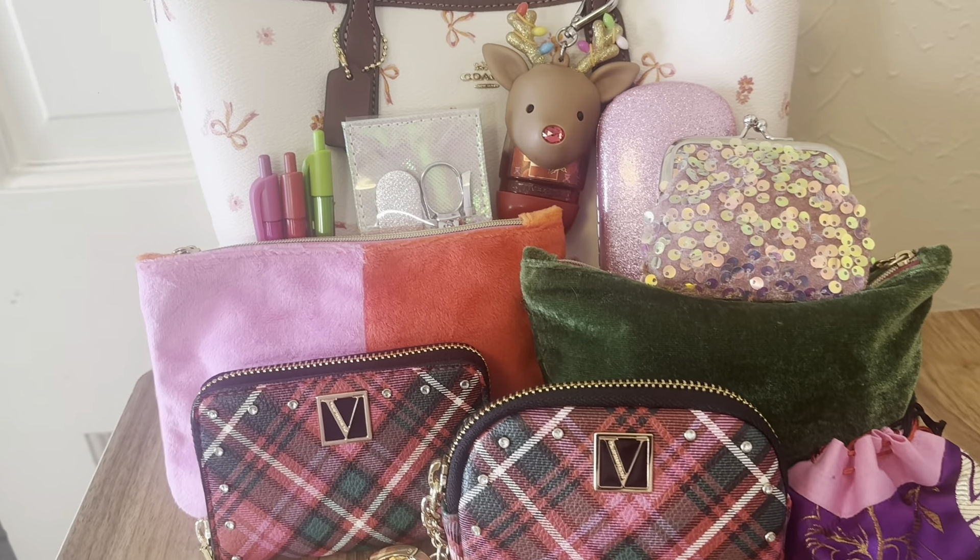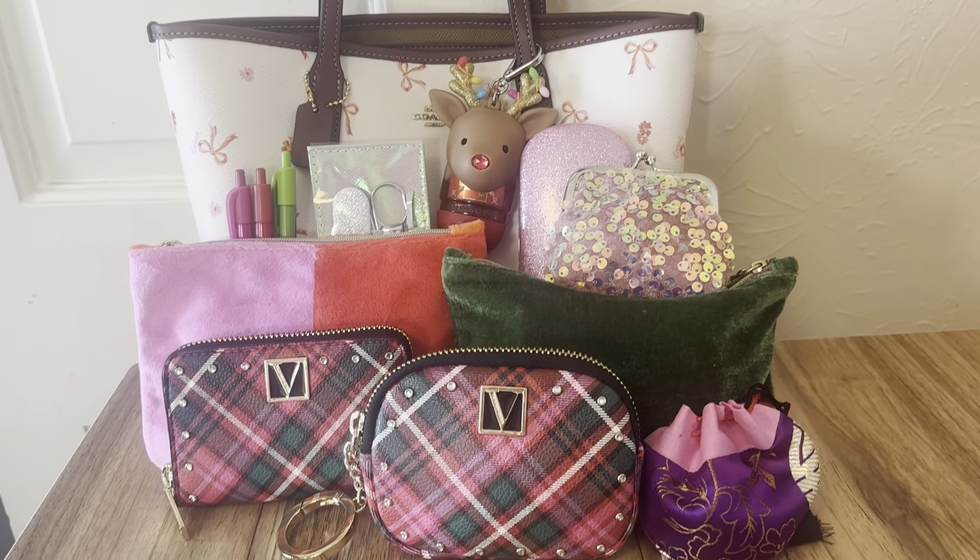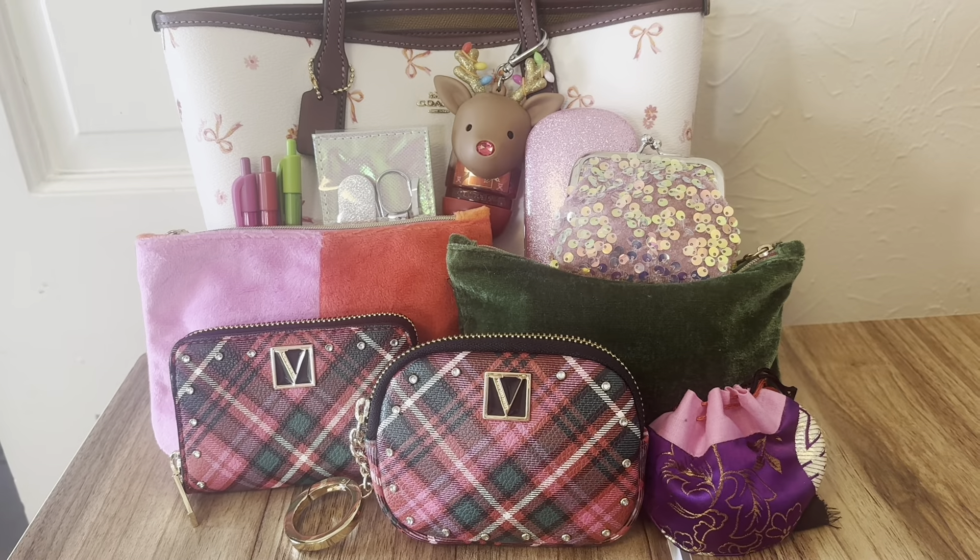That's all I have. I'm about to show you the overview of what it's looking like. So this is what it's looking like — my Christmas bag. Thank you guys for watching.